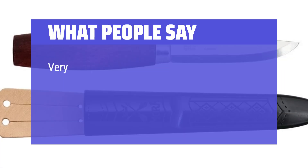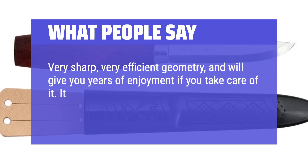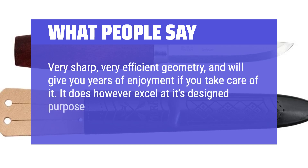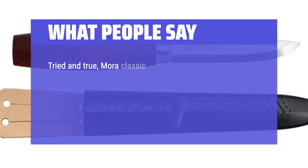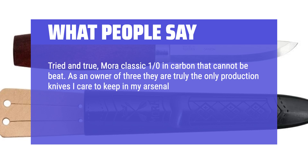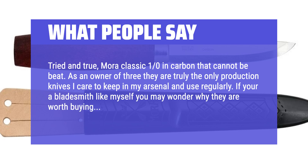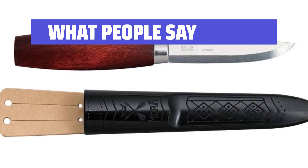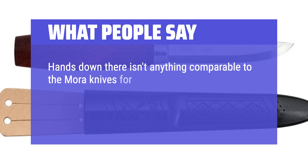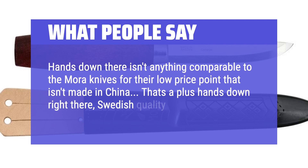What People Say: Very sharp, very efficient geometry, and will give you years of enjoyment if you take care of it. It excels at its design purpose — cutting like a boss. Tried and true, the Mora Classic 1 in carbon cannot be beat. As an owner of three, they are truly the only production knives I care to keep in my arsenal and use regularly. Hands down, there isn't anything comparable to the Mora knives for their low price point that isn't made in China — Swedish quality.